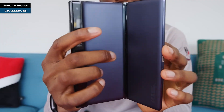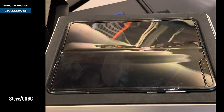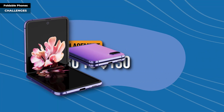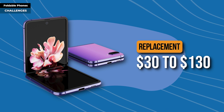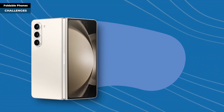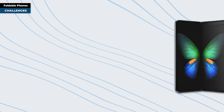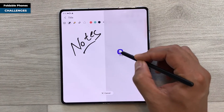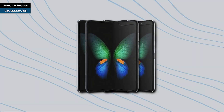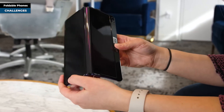However, foldable phones come with their share of challenges. The chief concern is durability — they are prone to creasing, display failures, and delamination. Most come with factory-installed screen protectors, but they wear out over time, with replacements costing $30 to $130 depending on service and warranty. Cost is another concern; trusted models cost close to $2,000, while cheaper models can be as low as $1,000. They also require software and app optimization due to unique form factors, and tend to be bulkier and heavier than traditional smartphones.